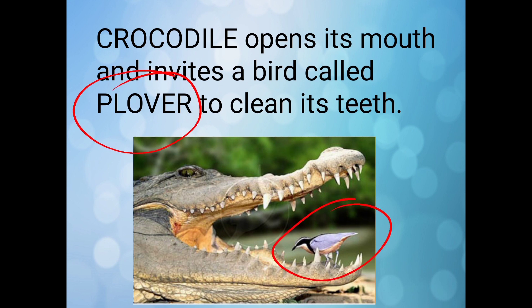Do you know the crocodile opens its mouth and invites a bird called the plover to clean its teeth? In this picture you can see the plover bird sitting inside the mouth of the crocodile and cleaning the teeth.